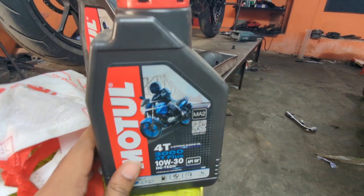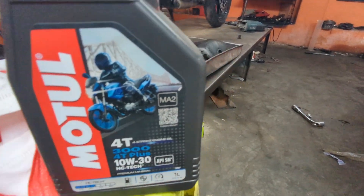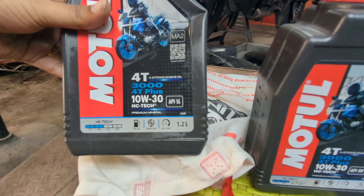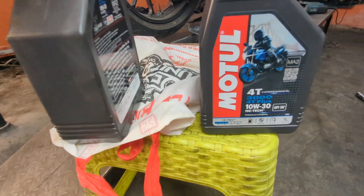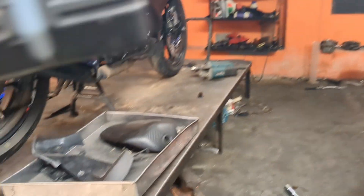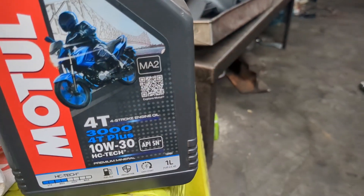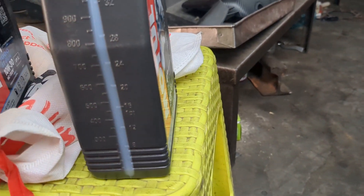So this is 10W30, 1L. This is the same as 12mL, so this is our 100mL, as you can see. One is 100mL, this is 160mL, and this is 110mL. So this is its CDX and CDR 4mL for the bike.